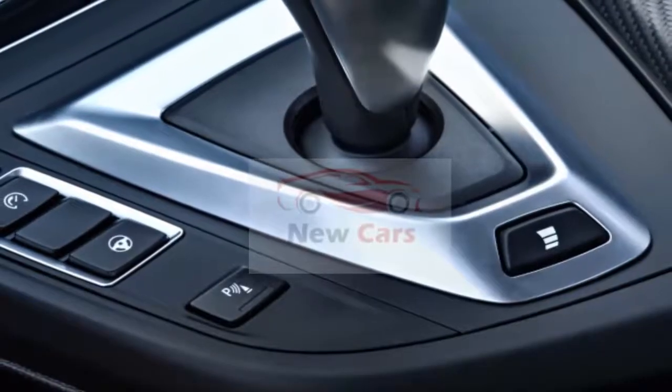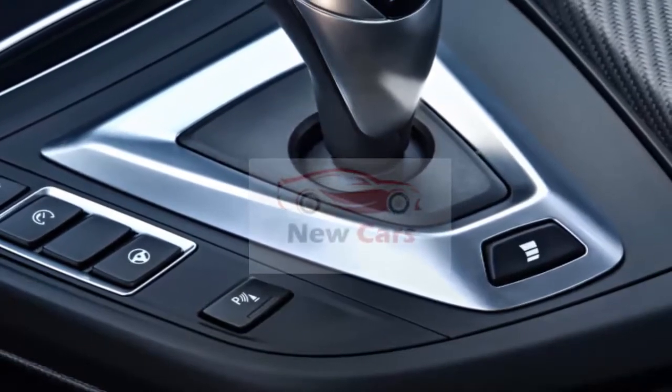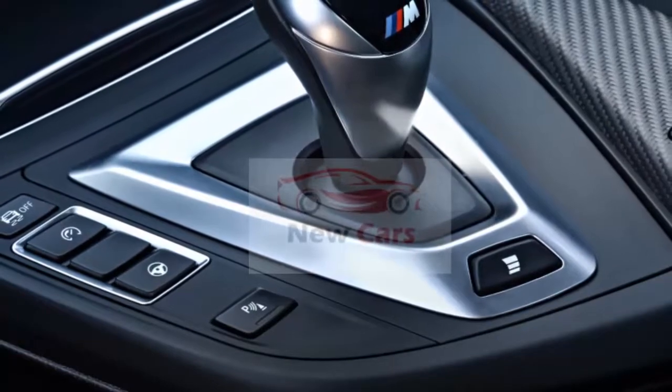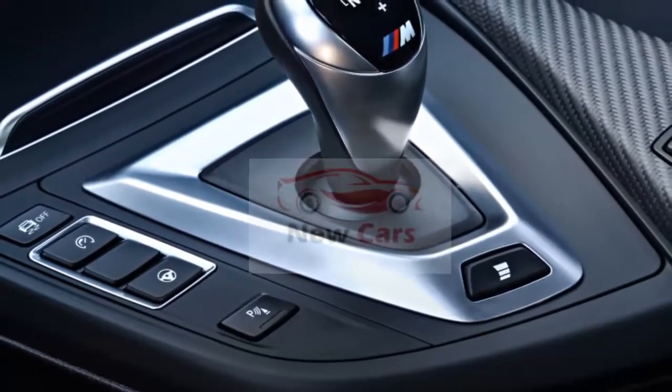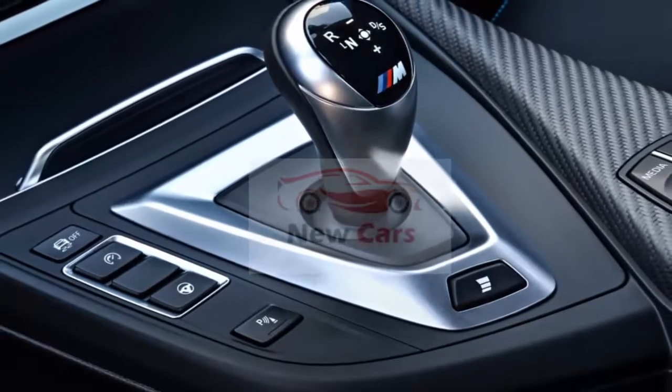BMW also makes a race-inspired red starter button and M2 Competition sill plates standard. Other standard features include front and rear parking sensors, lane departure warning, forward collision warning with pedestrian detection, and automatic emergency braking.